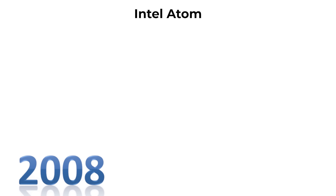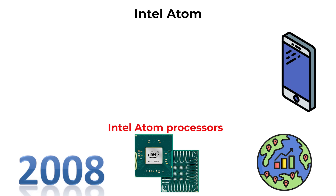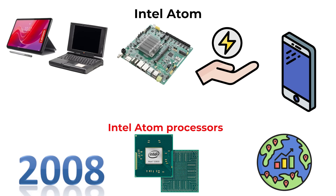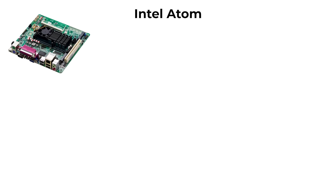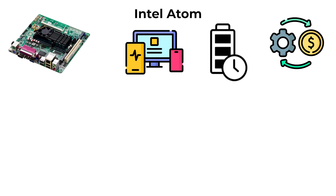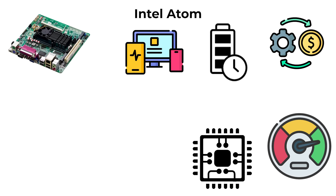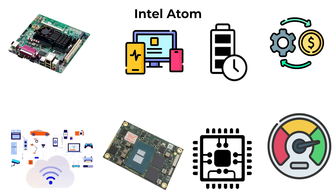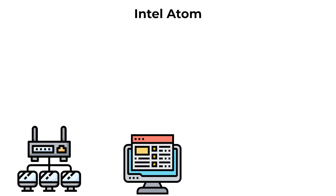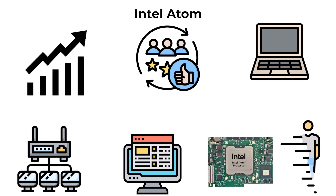Introduced in 2008, Intel Atom processors targeted a completely different market: low-power, ultra-mobile devices. Built with energy efficiency as the priority, Atom chips powered netbooks, tablets, and embedded systems, with small size and low heat output suitable for long battery life. While inexpensive and efficient, they offered very limited performance compared to mainstream Core processors. Over time, Atom found niches in Internet of Things (IoT) devices, network equipment, and lightweight computing, but gradually disappeared from mainstream laptops as consumer expectations for performance increased.